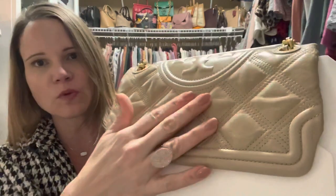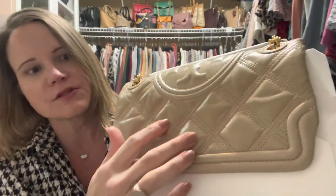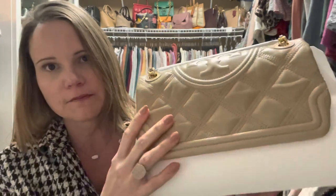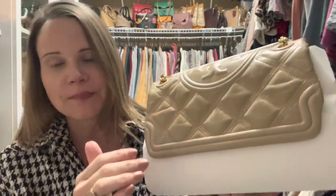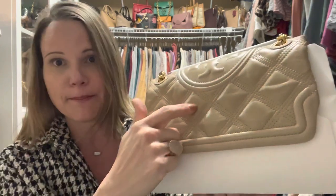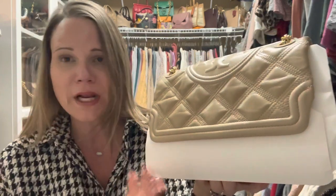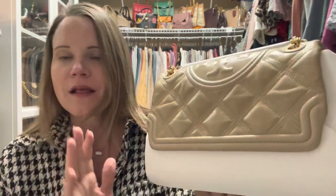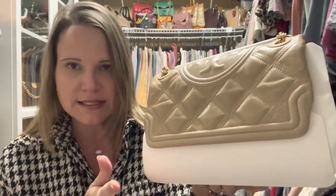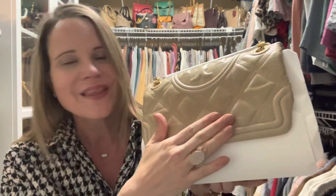I did run my fingernail over it gently and it does not scratch like the Soft Fleming in lambskin. I had three of the Soft Flemings in lambskin and if I barely touched it, it would scratch. When I took pictures of it before I sold it I scratched it, and I ended up reducing the price — it scratches so easily. But I did like the feel of that leather better than this one.